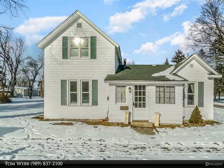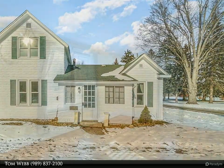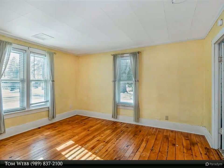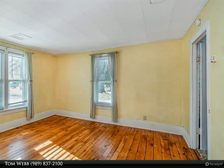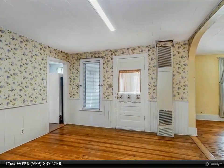This charming Coleman Cottage-style home is ready for you. This home features a large corner lot, three bedrooms and a full bath with heated floors. The main floor living room and dining room have wood floors, and there are enclosed porches on both the front